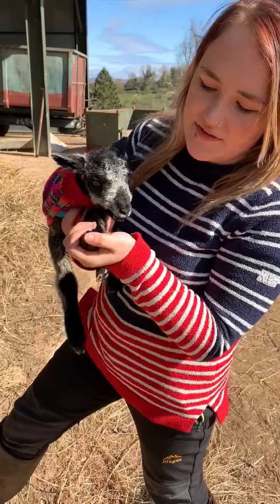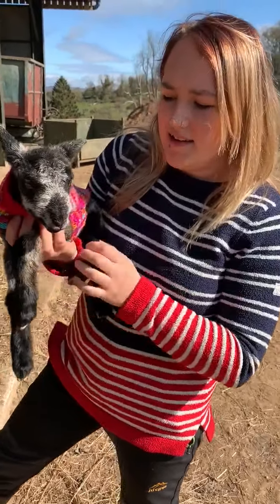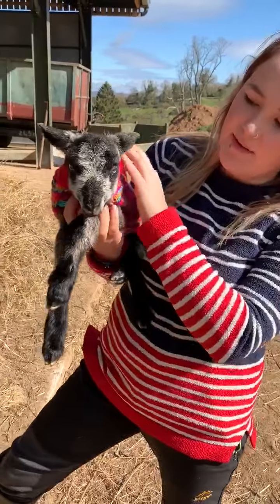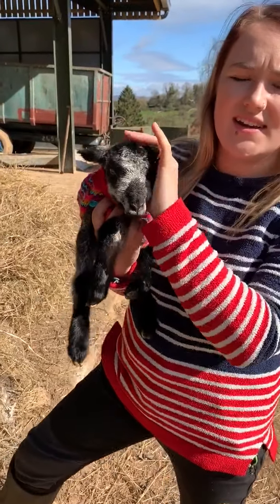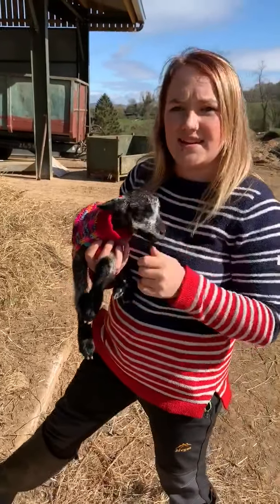At the moment it feels very squishy. But hopefully bringing him out for a bit of a warm in the sunshine — I know it's not as warm as it could be, but the sun definitely helps.